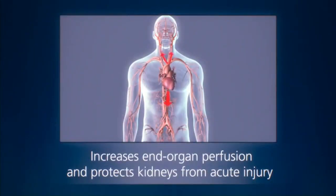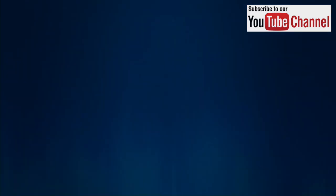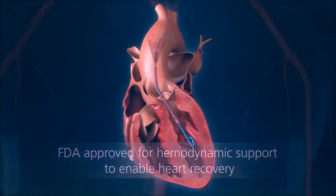This active unloading of the left ventricle increases end organ perfusion and protects the kidneys from acute injury. Impella is the only percutaneous heart pump providing hemodynamic support to enable heart recovery.